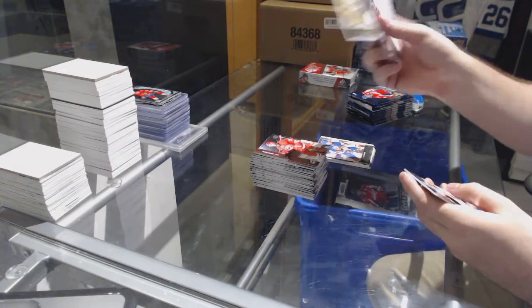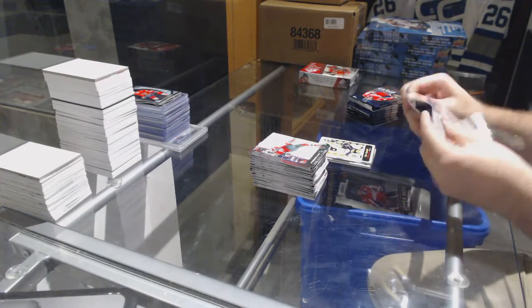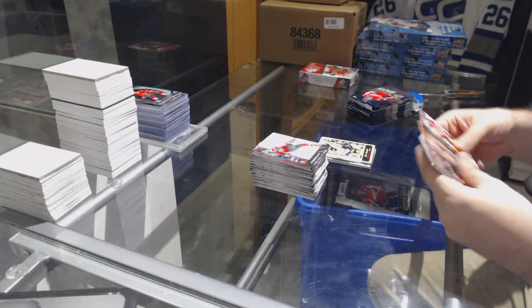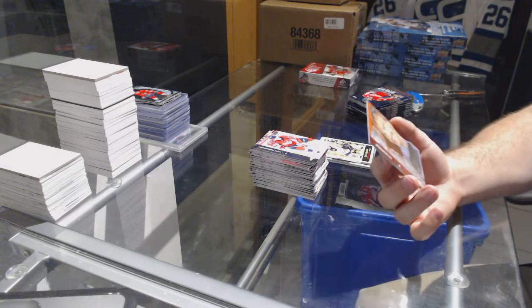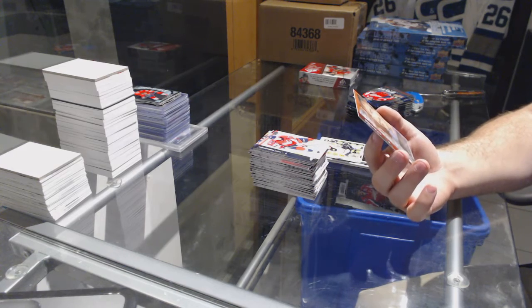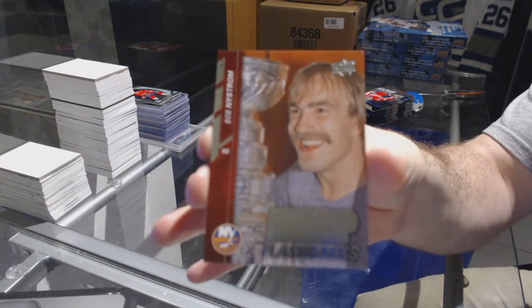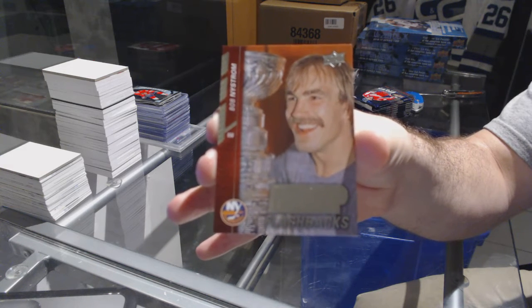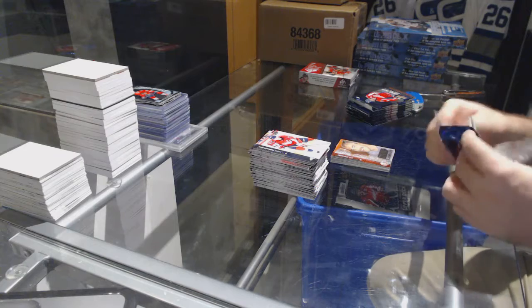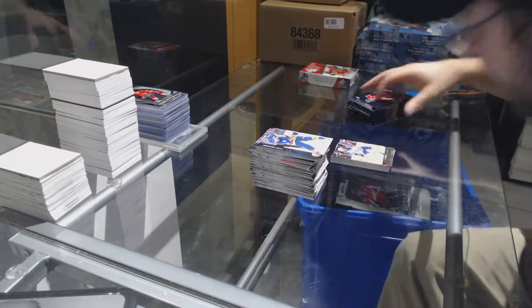Tyler Randall for the Boston Bruins retro rookie. We have a cup flashbacks for the New York Islanders — Bob Nystrom. That's pretty sweet and very hard to hit. We've got a David Musel for the Edmonton Oilers young guns.